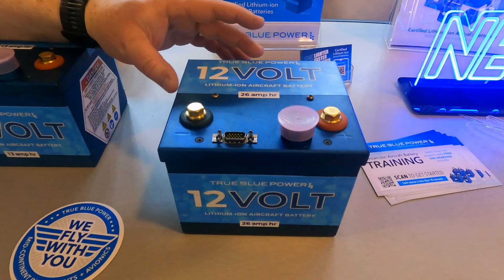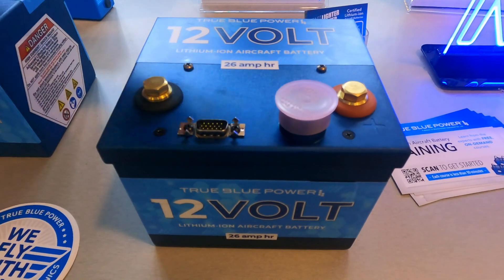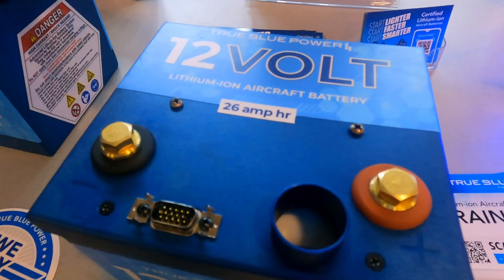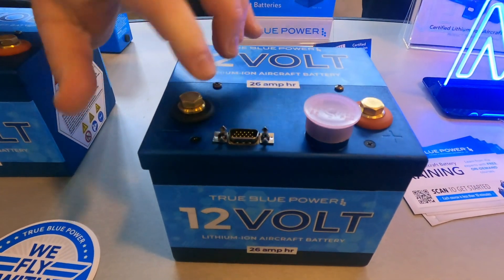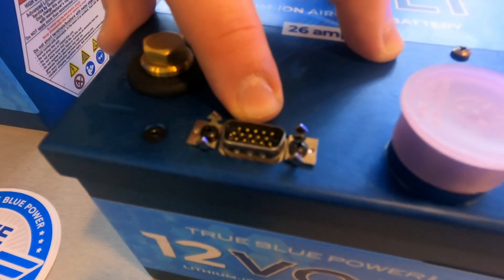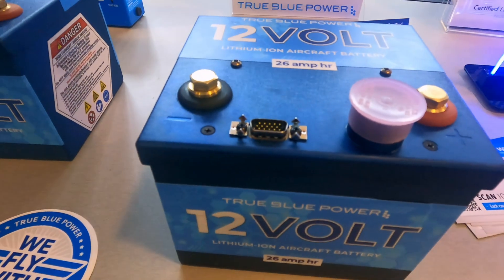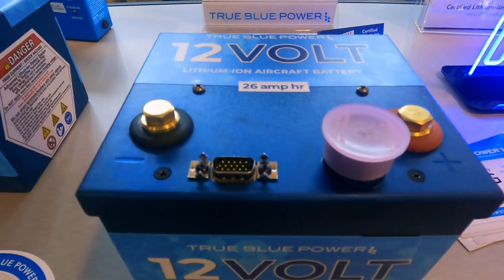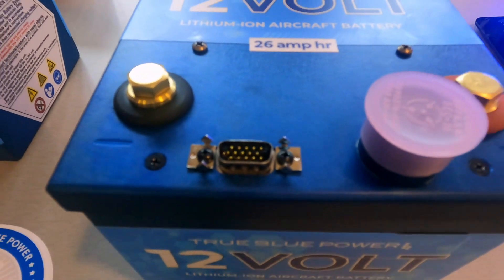The battery weighs just a touch over 11 pounds. You have your negative and positive terminals that we're all used to. There is a vent tube — every battery generally has one, and with lithium they're just a little bit bigger. We also have a D-sub connector with a lot of pins, but the only thing you'll need in your airplane right now is a single LED up in the panel to give the status of the battery.